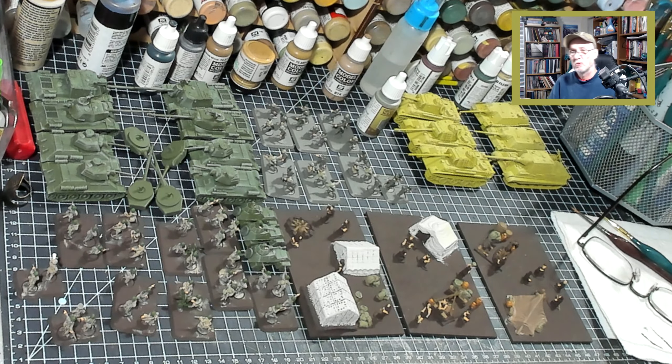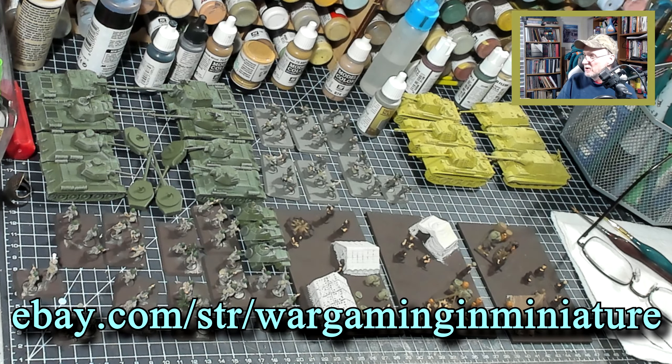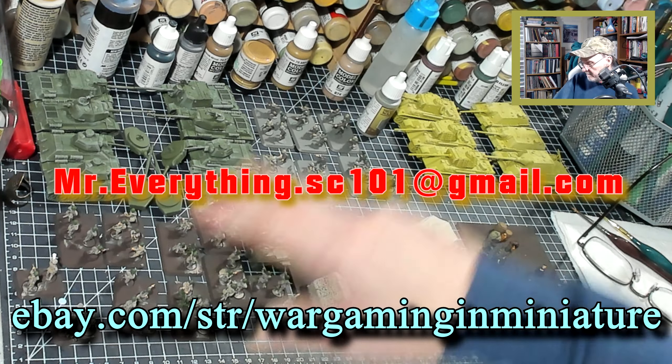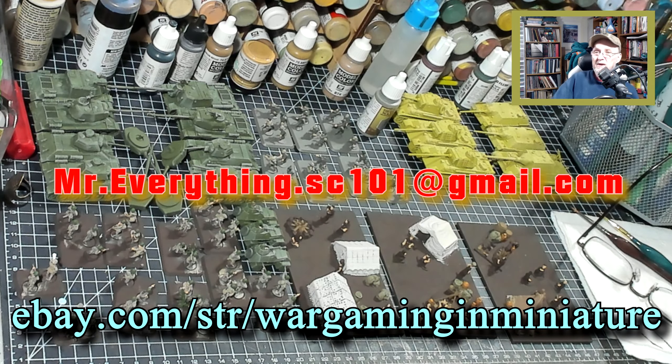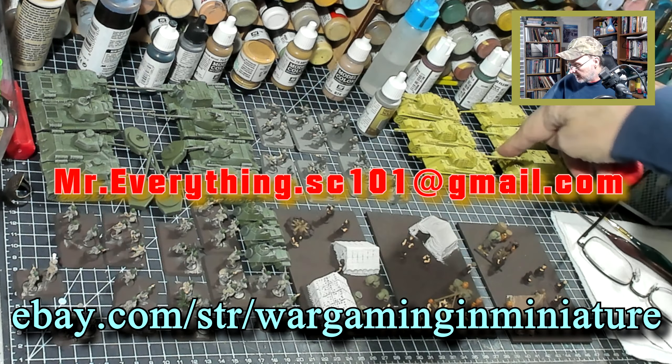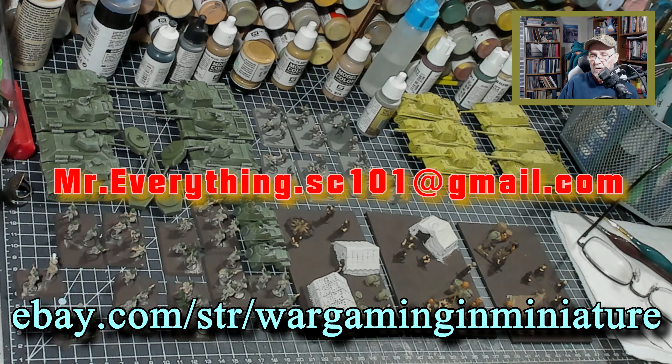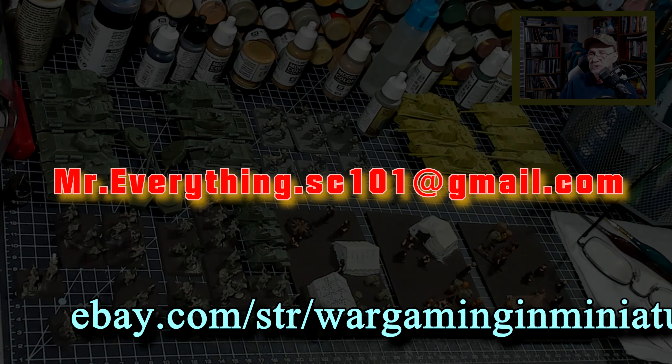That should do it for our store update. Thank you for coming out and checking it out. If you want to shop the store, the link is right below — that's my eBay store. Don't forget we have a sale on 28 millimeter items, the buy more save more sale. And if you're interested in me working on a commission for you, drop me an email and we'll figure that out. Right now I'm in the middle of a couple of commissions — it might take a month or so. These should be done this weekend and then I'll be able to start on the next set. Thanks for coming out and I will catch you next week.